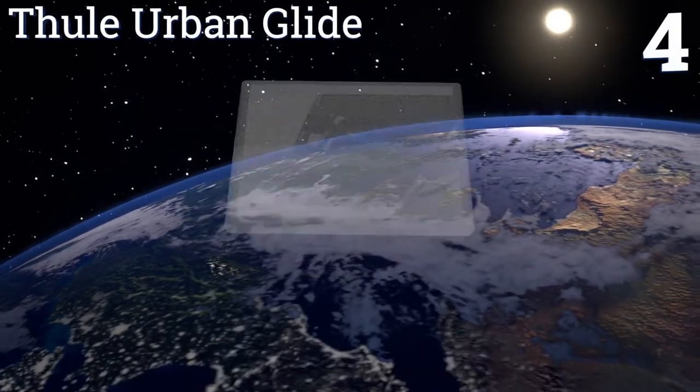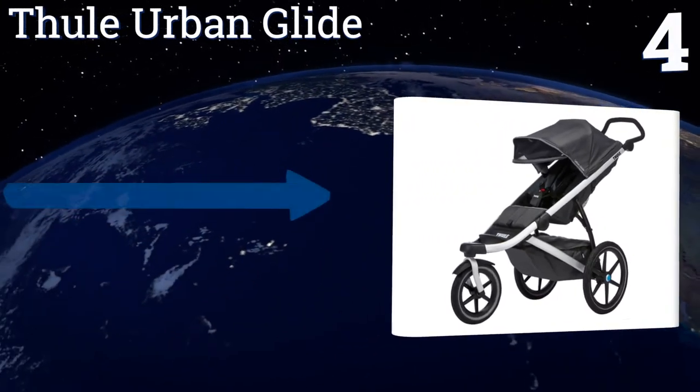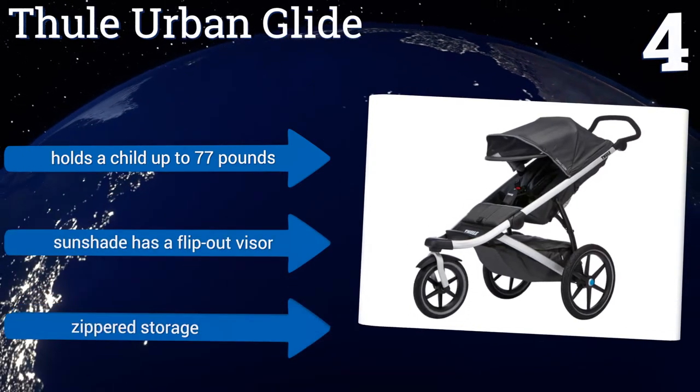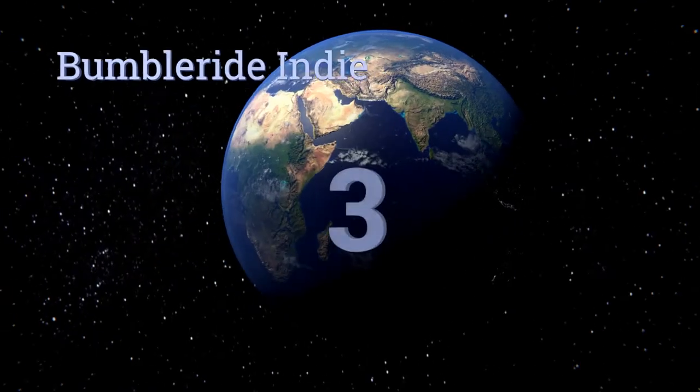At number four, the Thule Urban Glide is a beauty made to travel wherever your adventure takes you. It has a strong aluminum frame that's built to last, rear suspension tires, and a nicely cushioned seat so your little one can stay put for hours. It holds a child up to 77 pounds and boasts a sunshade with a flip-out visor and a zippered storage basket.